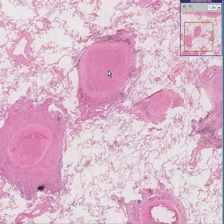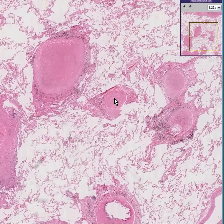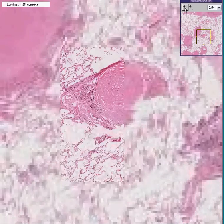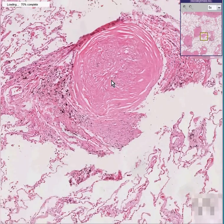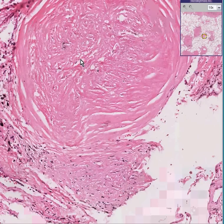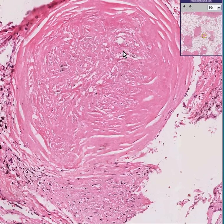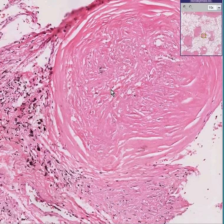If you were asked whether that is necrotic tissue or fibrous tissue inside the granuloma, you would know the answer. This is fibrous tissue because you can see the outlines of cells and it still has some kind of texture to it. This is scar tissue — old hyalinized granulomas.